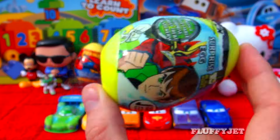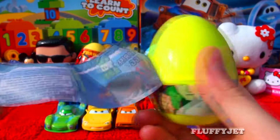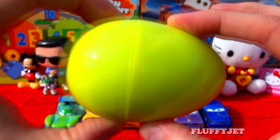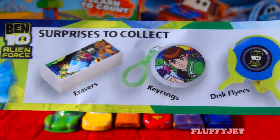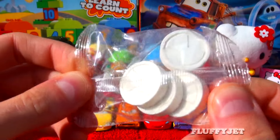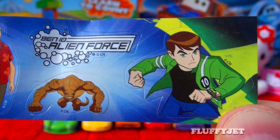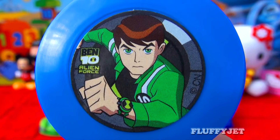Here we have a Ben 10 surprise egg. Let's investigate in Ben 10 style and see what's inside. Wow, heaps of cool stuff to collect. Here we have some candy, some stickers, and here we have a Ben 10 frisbee shooter.